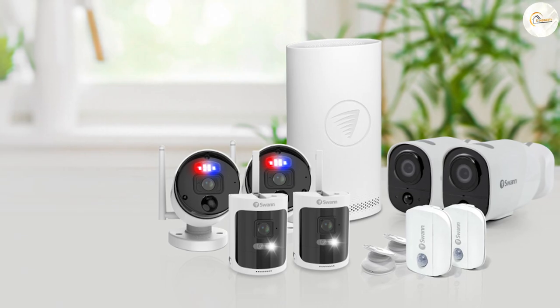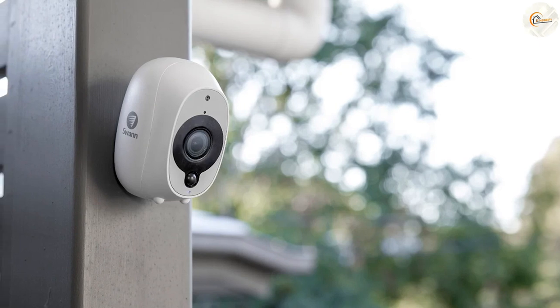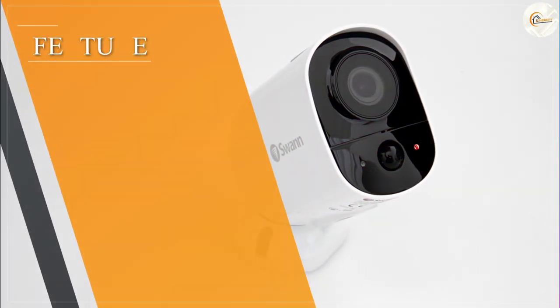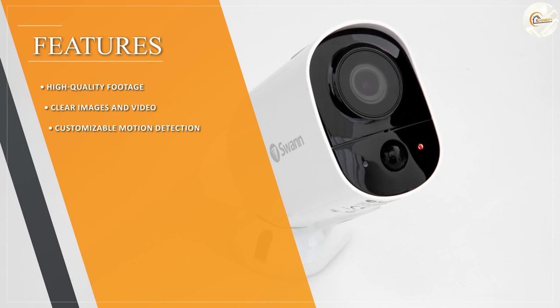One of the standout features of Swan security cameras is their weatherproof design, making them ideal for outdoor use. They also come equipped with infrared night vision, allowing for clear surveillance footage even in low light conditions. Additionally, Swan cameras come with a wide-angle lens, which means you can capture a larger area with fewer cameras.